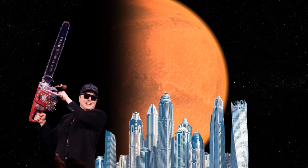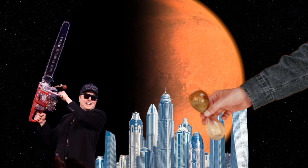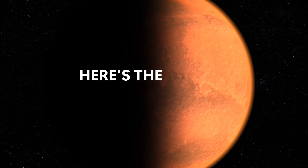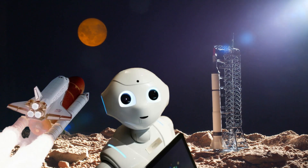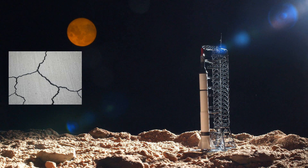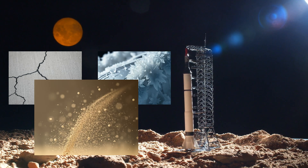Elon wants to colonize Mars, billionaires want cities up there, and sci-fi movies make it look like it's just a matter of time. But here's the truth no one talks about: building on Mars isn't just about rockets or robots. It's about surviving in a place where even concrete cracks, metal freezes, and there's dust finer than flour trying to kill your tech.